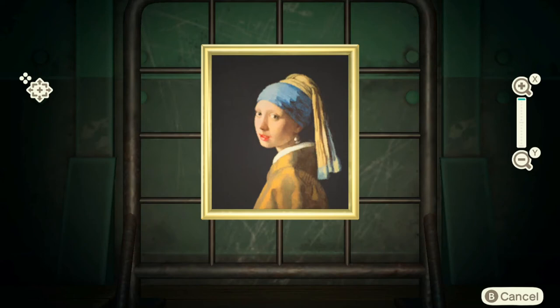Anyway, how you determine whether the wistful painting is real or not is that the real one will have pearl earrings. You can tell that those are pearl earrings.